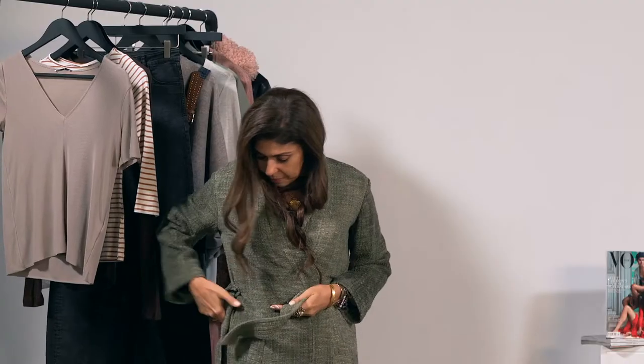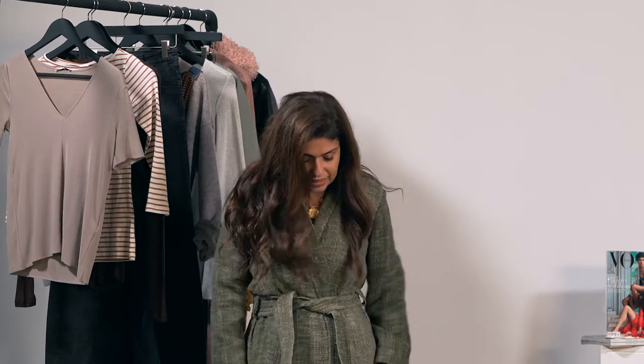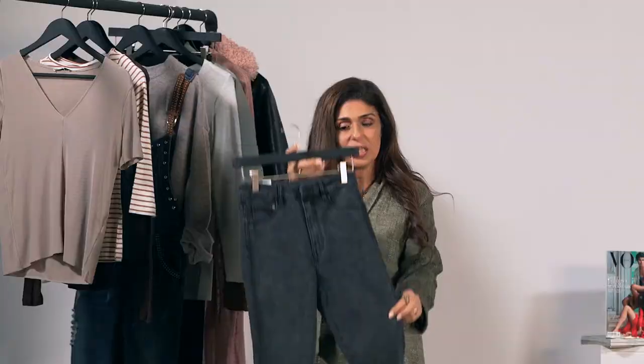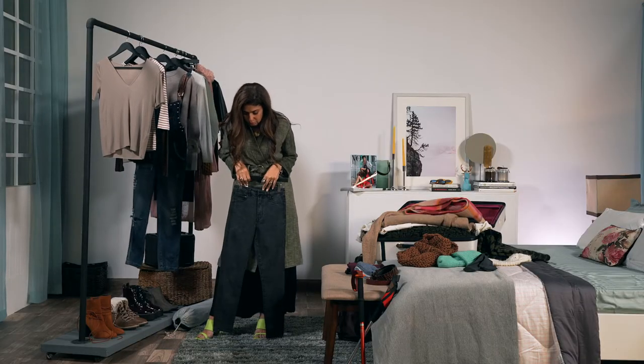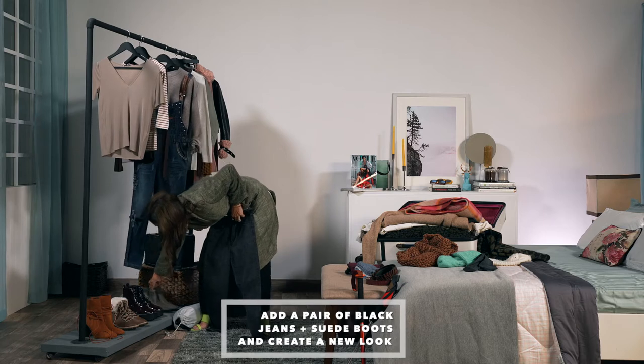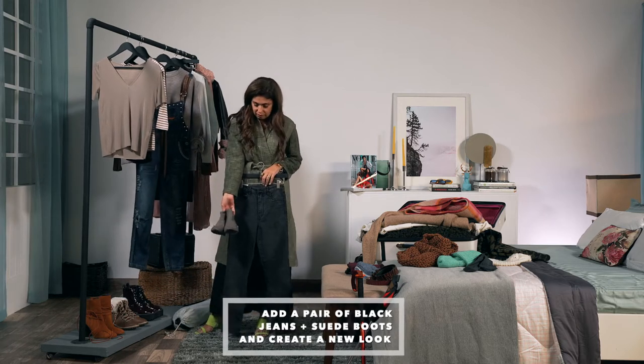I'm going to try it on because I think I secretly need and want it. Look at that — it just feels amazing, even over skinny black jeans it's so cool. You can add worn-in suede boots or simple Chelsea boots that make the whole look easy yet effortlessly chic.